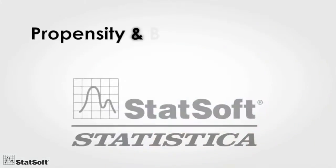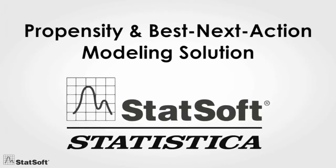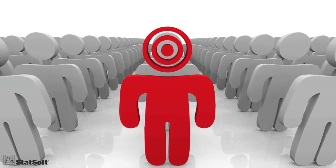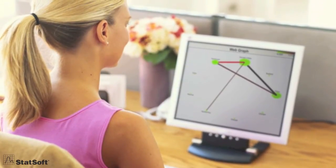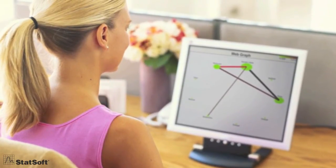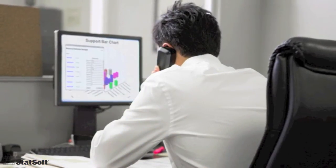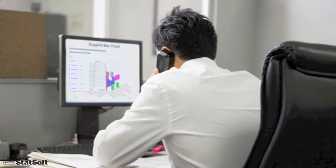Well, you can, with the StatSoft Propensity and Best Next Action Modeling Solution. By analyzing customer profiles and purchase behavior histories, it can accurately predict the likelihood of future purchases at a customer level, no matter how many options are available. It can even be customized to recommend the most likely bought goods and services that will maximize your profits, significantly improving the bottom line.